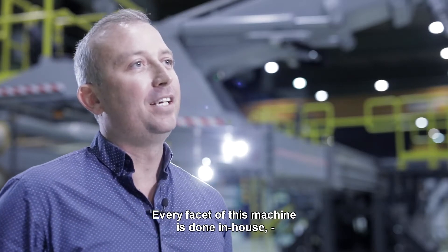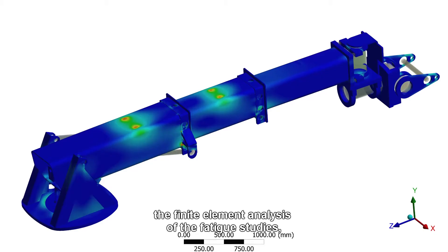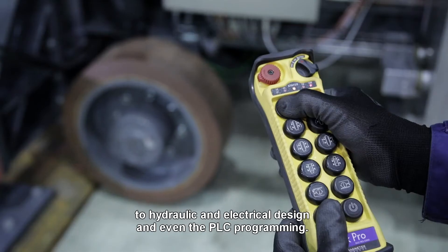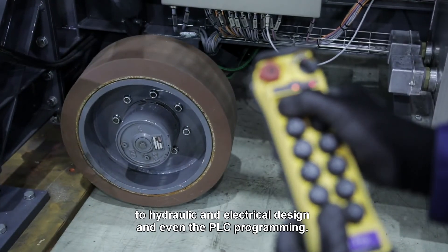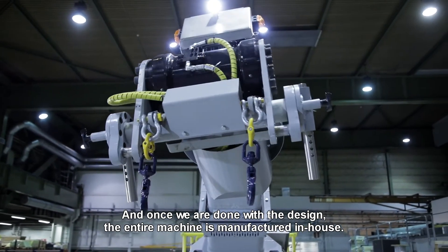Every facet of this machine is done in-house — from the CAD modelling, the engineering drawings, the finite element analysis and fatigue studies, to hydraulic and electrical design, and even the PLC programming. And once we're done with the design, the entire machine is manufactured in-house.